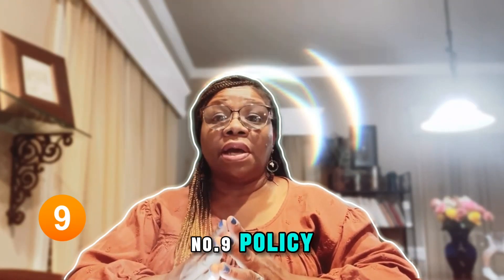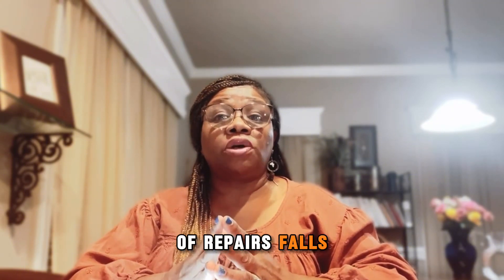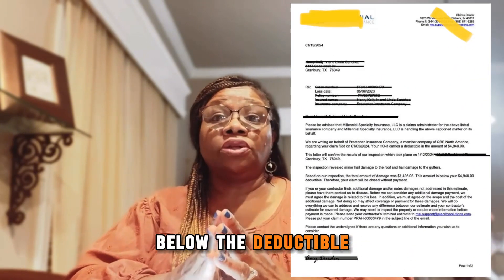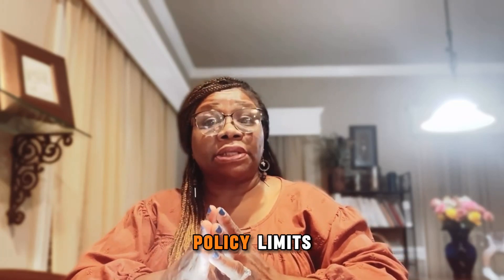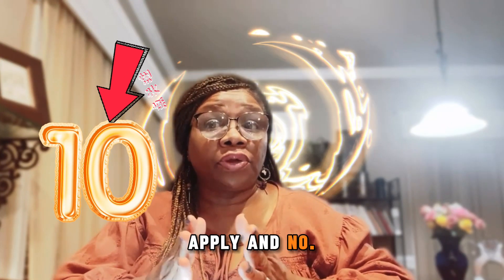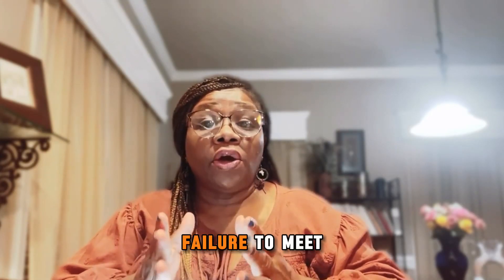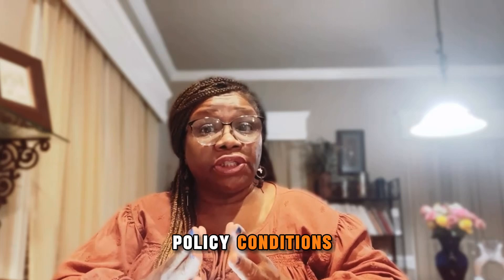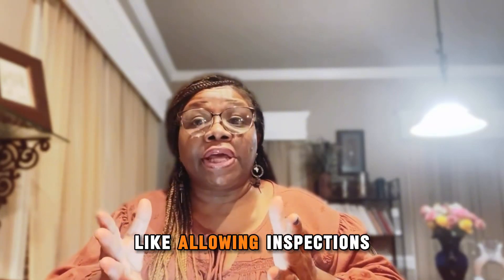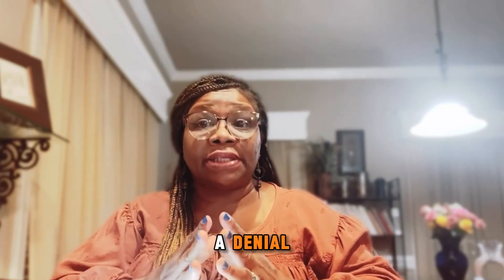Number nine, policy limits and deductibles — if the cost of repairs falls below the deductible or exceeds the policy limits, coverage may not apply. And number ten, non-compliance with policy conditions — failure to meet policy conditions, like allowing inspections or providing necessary documents, can result in a denial.